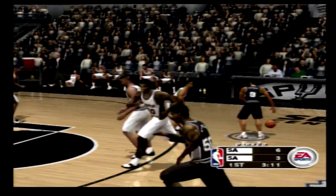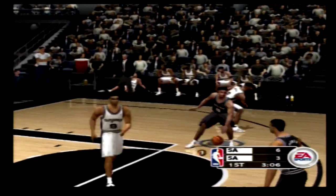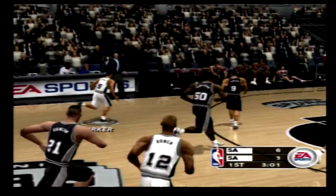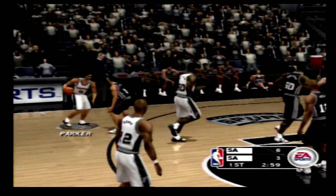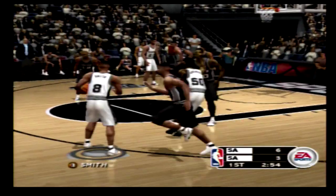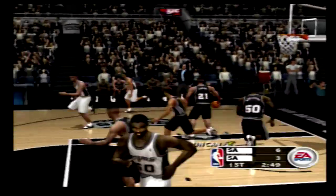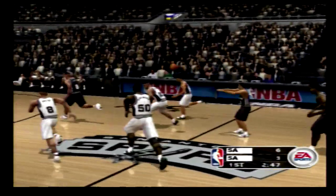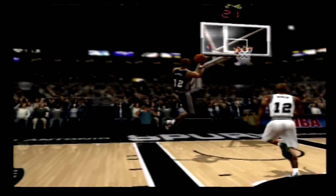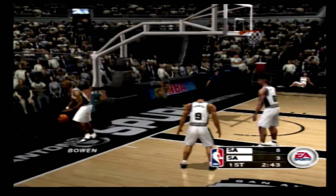Parker sets it up on the right side. His teammates are giving him room for the iso — when he can get some room, he can really operate. To Bowen. He rejects him. He's a real full-court pickpocket. The Spurs give up another. Down in situations like that, don't start jawing at the ref — get yourself back on defense.